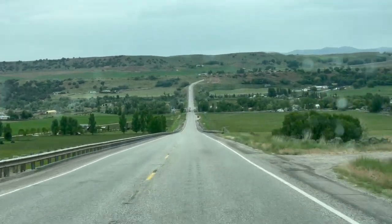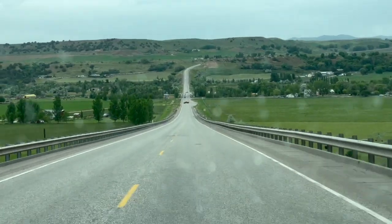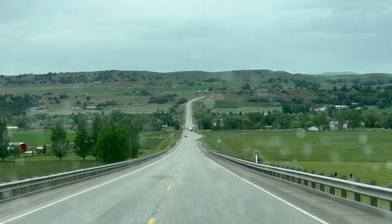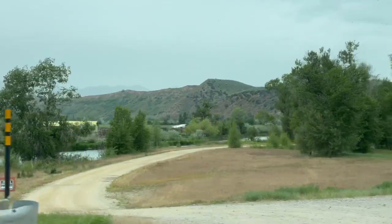We're heading to take a look at a couple of off-grid properties today and get some signs put up. We're heading down into the Riverdale area by the Bear River, then up through Grace to Bancroft and over past Lava and back through Downey. Beautiful southeastern Idaho trip.